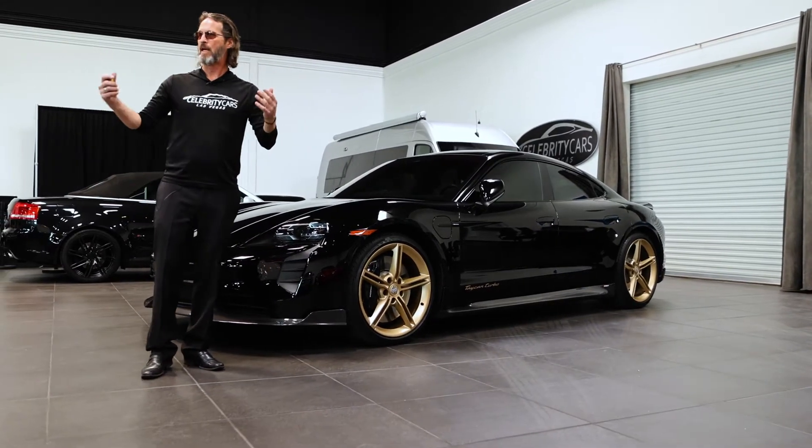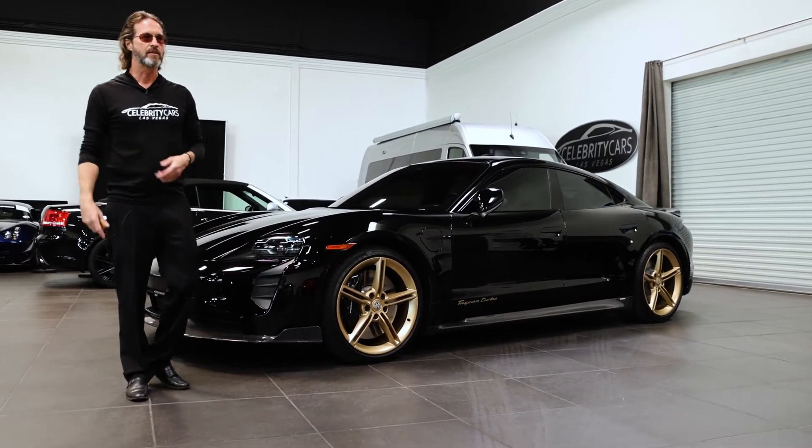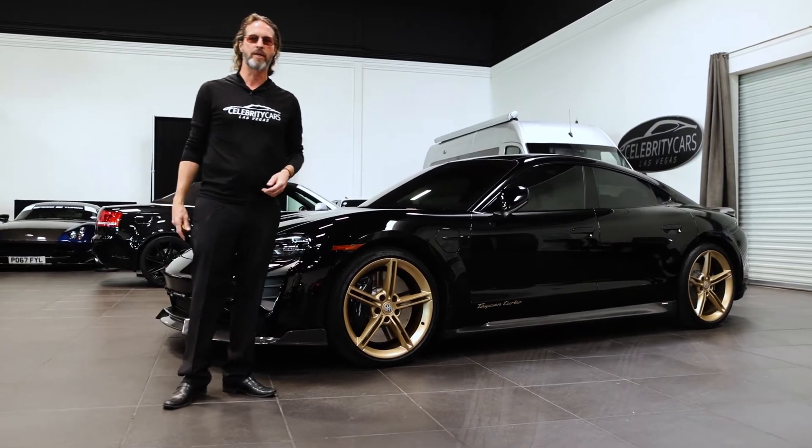We're located in Las Vegas. If you come here on vacation and you like cars, you got to stop by. They're all for sale. We got a little bit of everything in here — European, American, Japanese, we got them all.